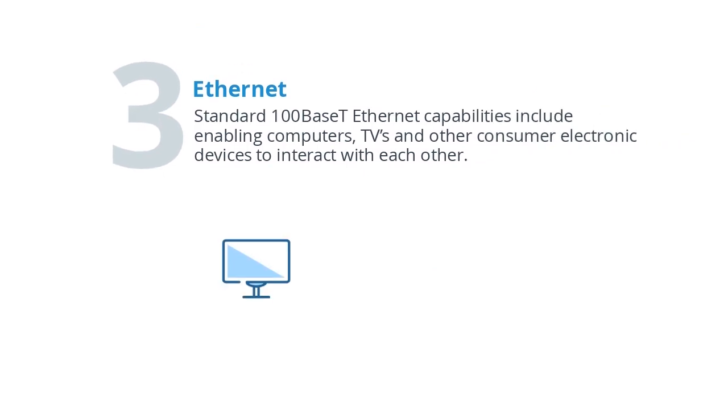Ethernet. Standard 100BaseT Ethernet capabilities include enabling computers, TVs, and other consumer electronic devices to interact with each other.